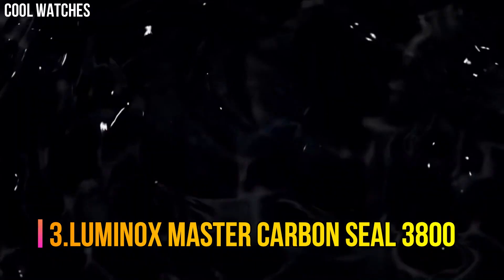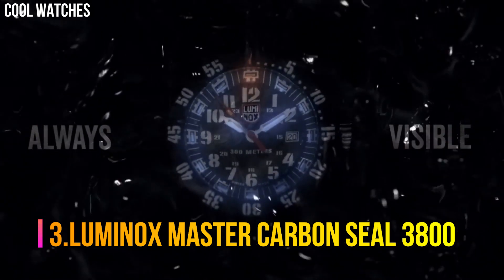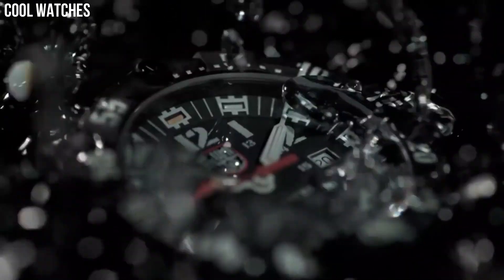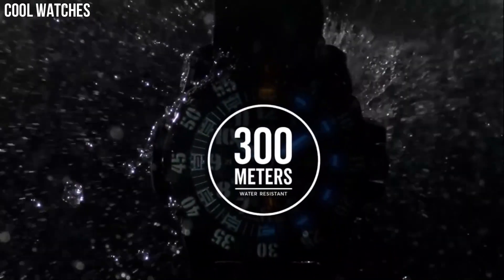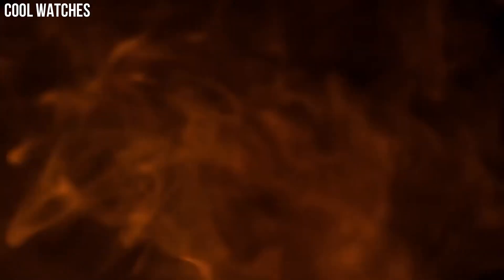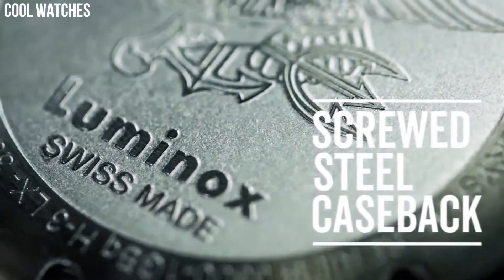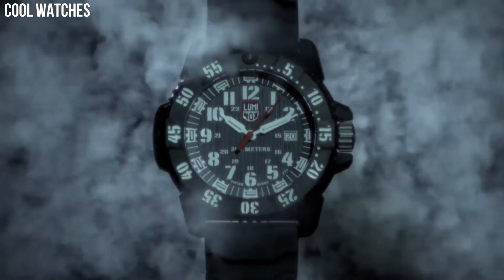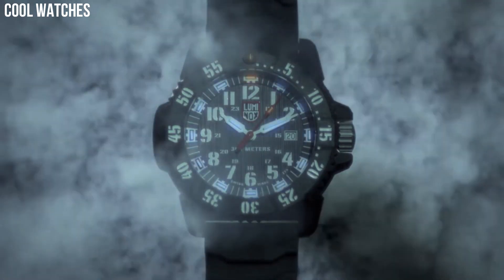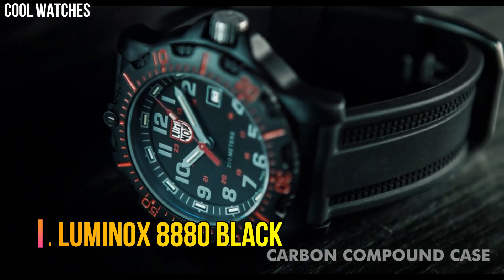Number 3: Luminox Master Carbon Seal 3800. Dial window material type: sapphire. Display type: analog. Tang buckle clasp. Case material: carbonox. Case diameter: 46 mm. Case thickness: 14 mm. Band material: rubber. Band width: 24 mm. Band color: black. Dial color: black. Special features: analog display, Swiss quartz movement, rubber strap, date.